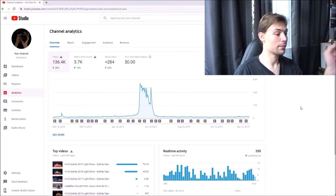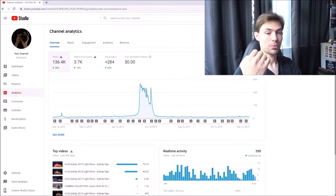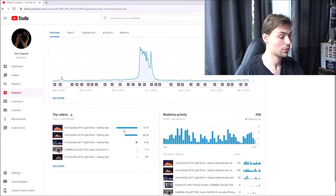This is from this time last year. I'm pretty happy with the channel this year - overall in 2019, I thought I put a little bit more effort in as well. And as you can see the views - and obviously this is from the Vivid Sydney videos, as you can see the top videos there.